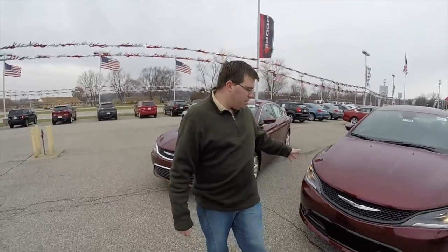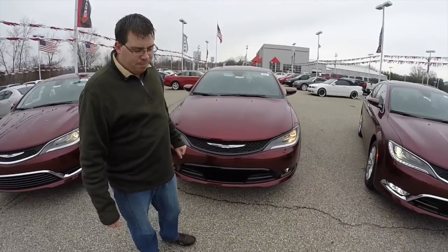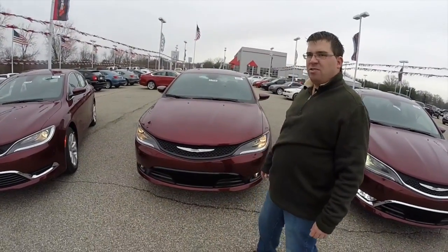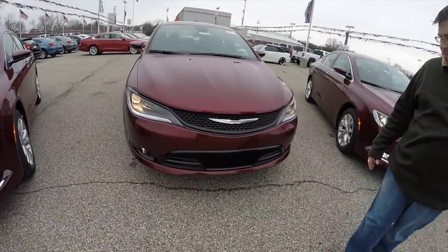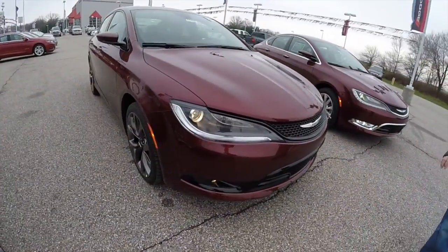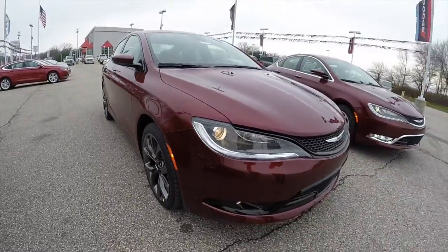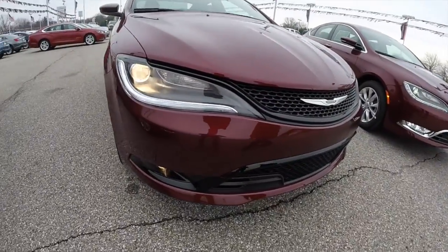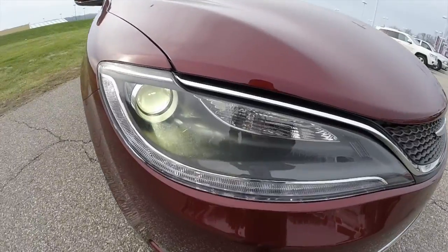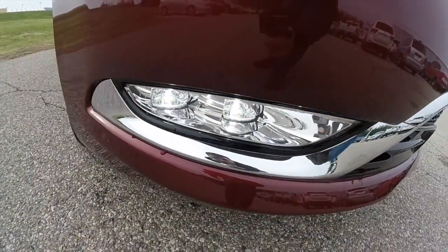Coming around here to the middle, this is the middle-of-the-line 200S model. The S is a more sporty version of the 200, kind of its own trim level, separate from the others. This has the all-gloss black front end. It also includes the projector beam halogen headlights with LED running lights. You can get the optional premium lighting group, which includes xenon high-intensity discharge headlamps and LED fog lamps.